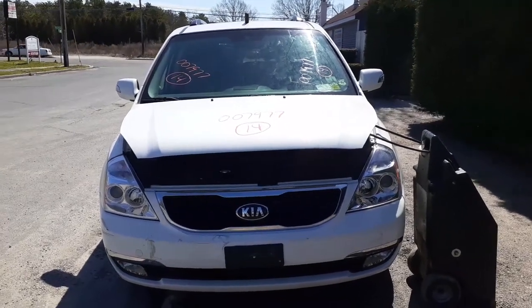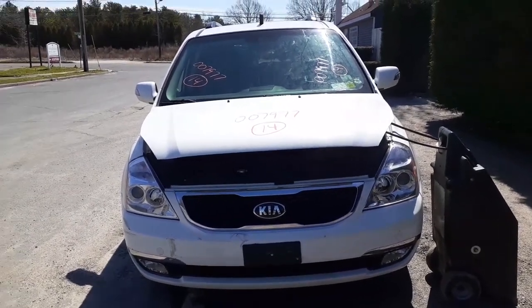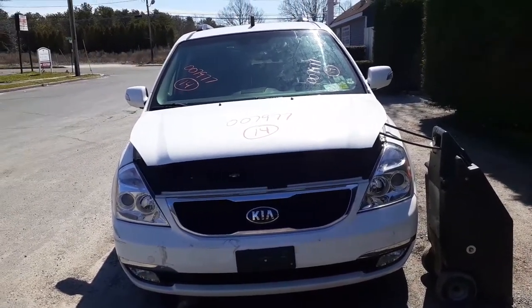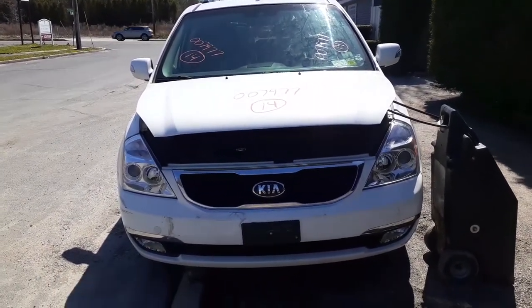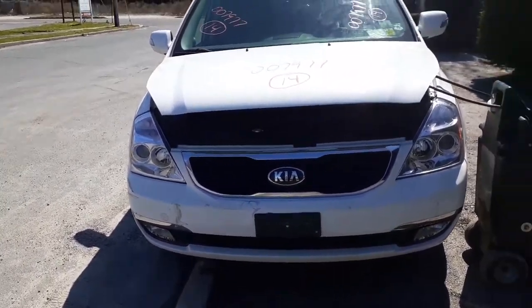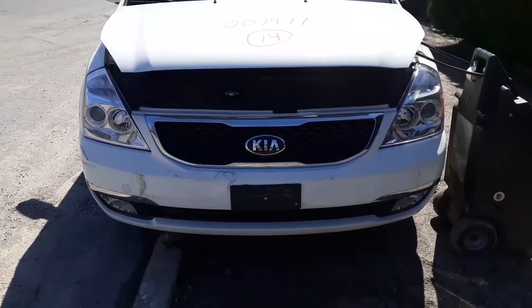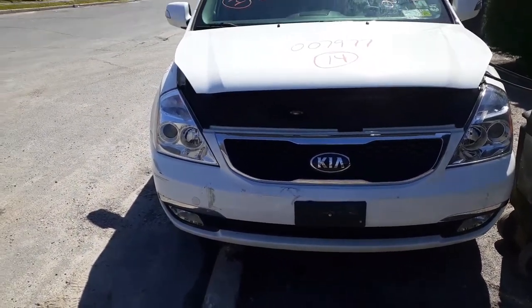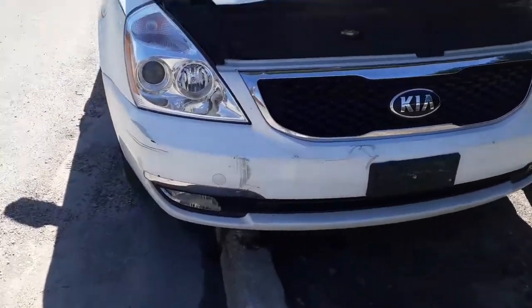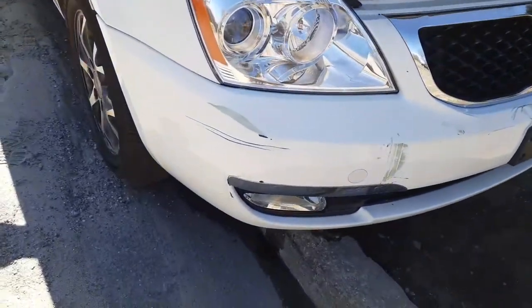Newest arrival: 2014 Kia Sedona EX model, 3.5 automatic, long wheelbase, 171k, bad motor. Here is a nice complete front end — nice and clean, a few dings here and there, a couple of scratches in the bumper as you can see, but not bad.